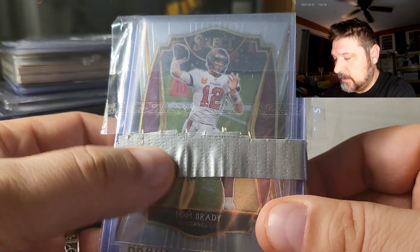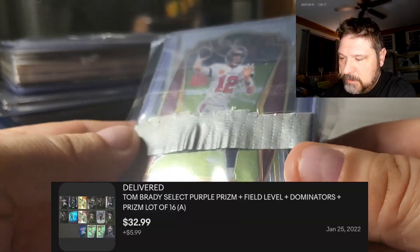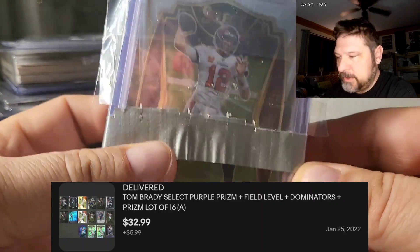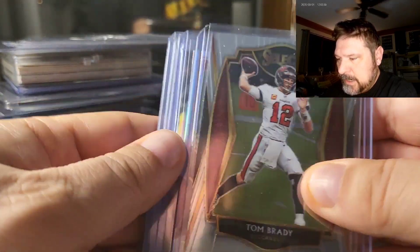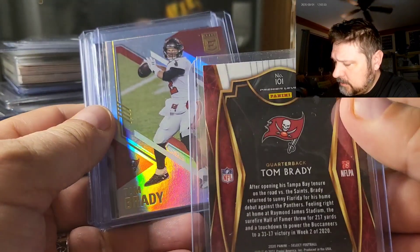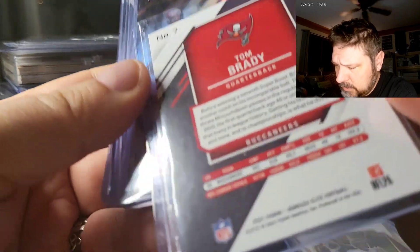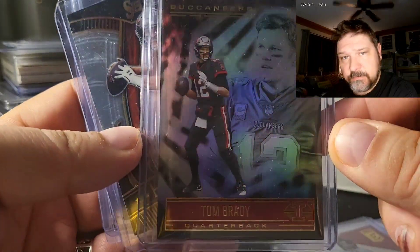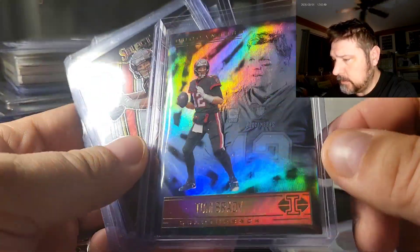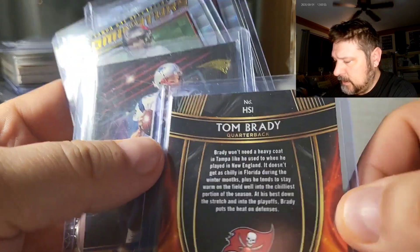This first lot is kind of interesting — the seller used duct tape to package the two packs together, but everything's in a top loader and looks to be in good condition. I can get the cards out after removing the duct tape. We've got a Premier Level 2021 Brady out of Select, a 2021 Elite base, an Illusions hobby version — I know it's the hobby because of the gold foil — and a Hot Stars HS1.